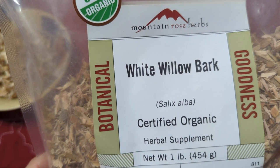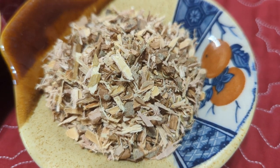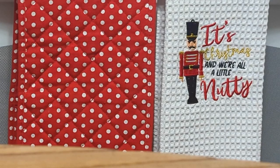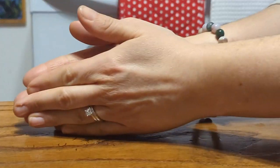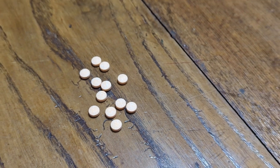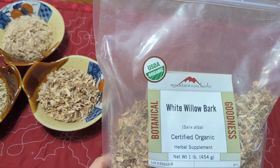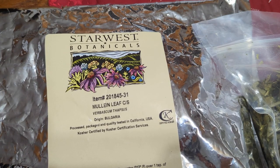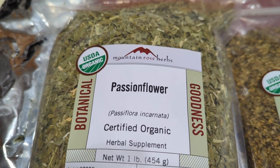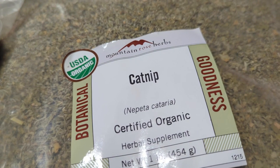A quick side note: white willow bark contains a natural compound, salicin, which acts as a minor pain reliever and anti-inflammatory. This compound is what everyday aspirin was initially derived from, so if you have a sensitivity or allergy to aspirin or other salicylates, please take caution or refrain from using this herb. Other herbs also contain minor pain relieving properties, so you can always substitute something else in its place.